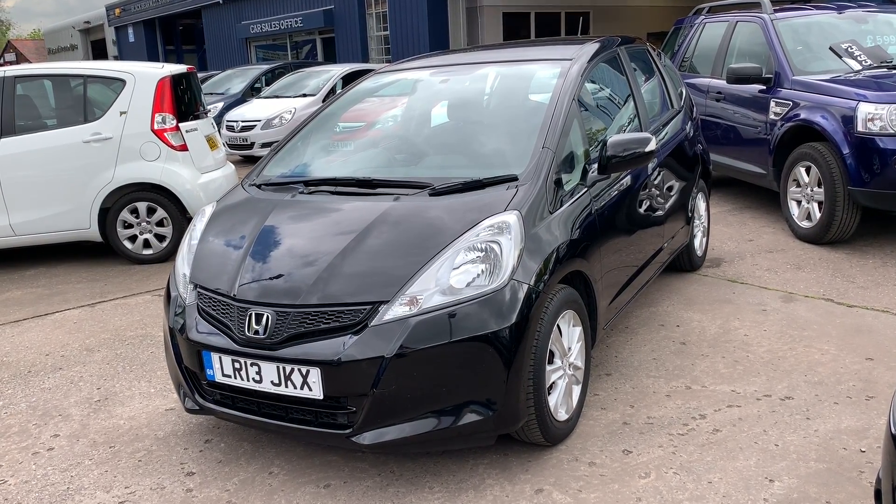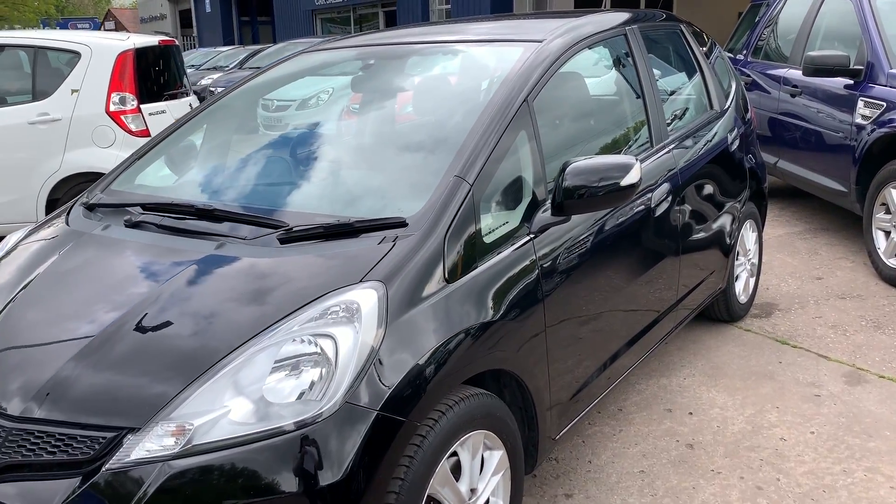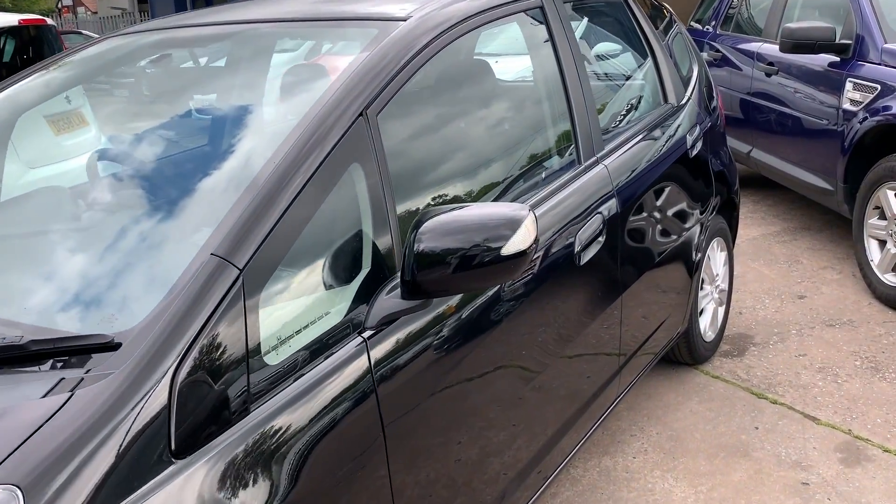Welcome to Cantilever Car Centre. Here today I have a Honda Jazz iVTEC registered 2013 on a 13 plate.